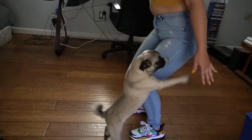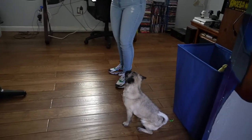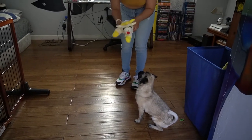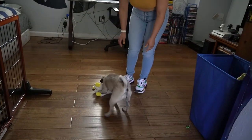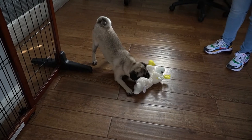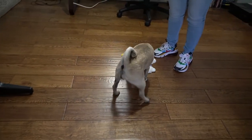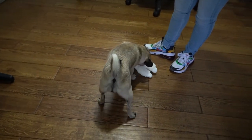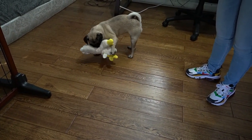Hey Leia, are you ready? Mommy's got a surprise for you! It's your lamb chop! She's like, oh it's new. This one looks different. She seems to like it. She loves these things. She has two more, but they're in the washer right now.